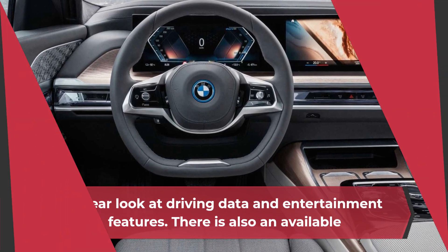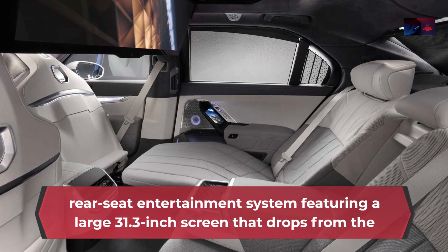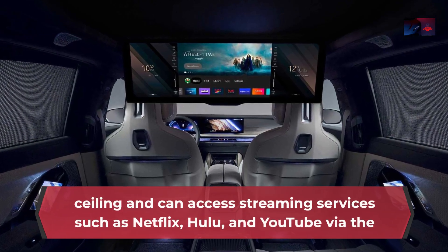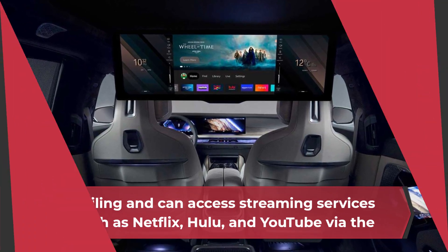There is also an available rear-seat entertainment system featuring a large 31.3-inch screen that drops from the ceiling and can access streaming services such as Netflix, Hulu, and YouTube via the car's 5G cellular connection.